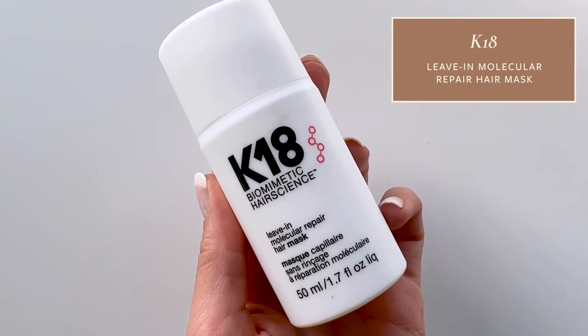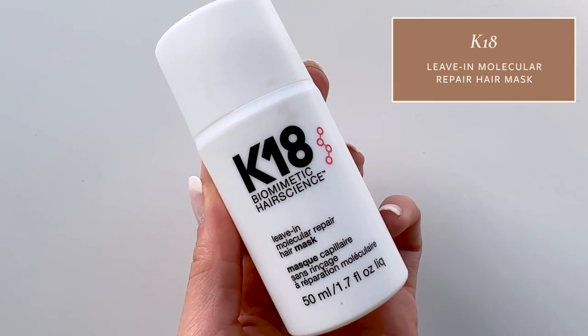Another recommendation is the K18 leave-in molecular repair hair mask. This product uses their proprietary K18 peptide to help repair the hair. Hair repair systems don't work for everyone, but for people they work for, they love it — plenty of people have told me they noticed a drastic improvement in how their hair looks and feels. I have an entire YouTube video dedicated to achieving your fullest, healthiest hair where I talk more about K18. If you've tried a lot of things for your hair without success in repairing it, K18 is worth a shot — and why not try it while it's on sale?